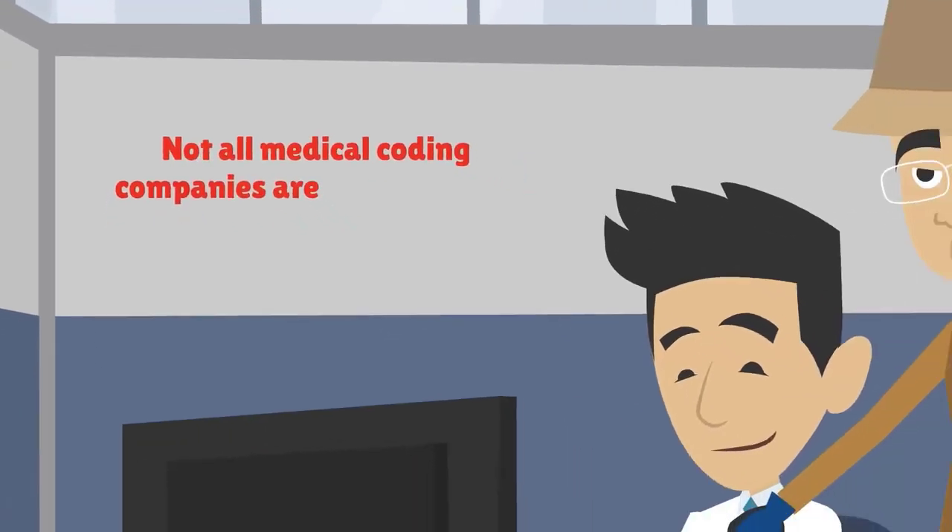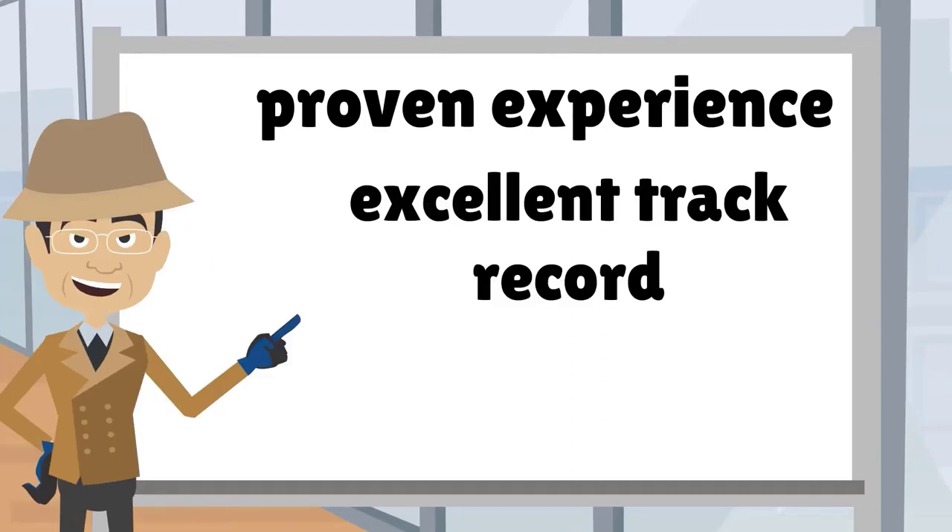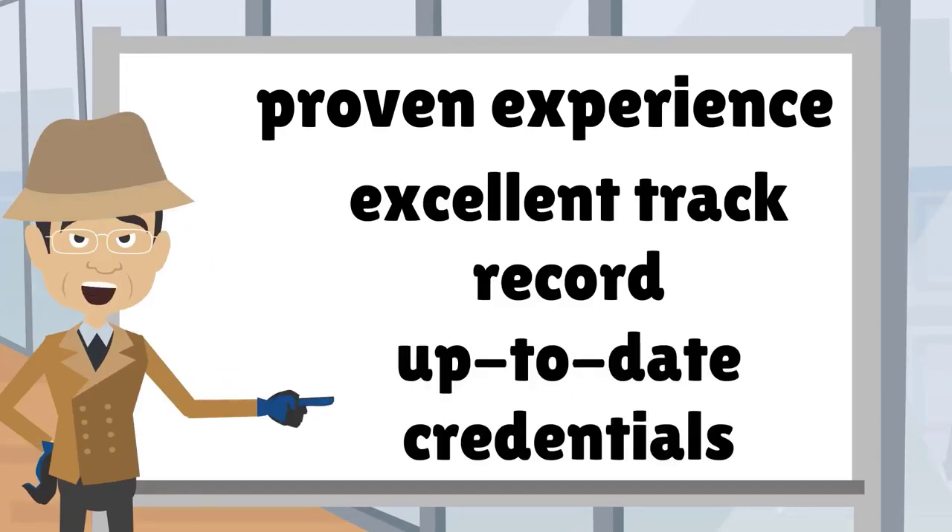Not all medical coding companies are created equal. Remember to look for proven experience, an excellent track record, and up-to-date credentials.